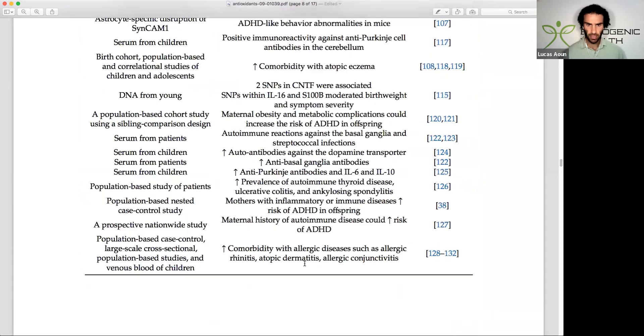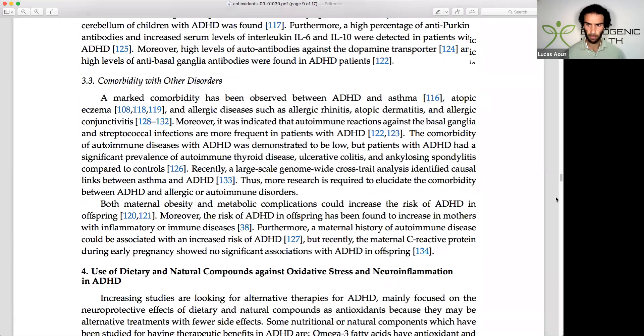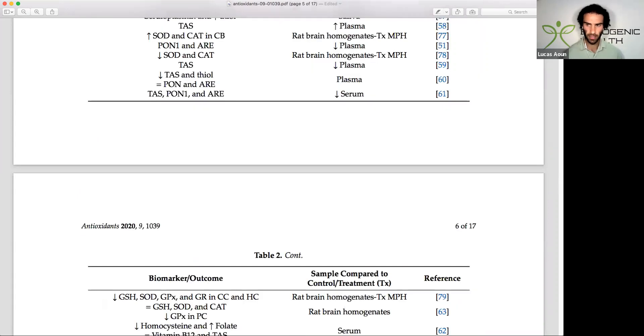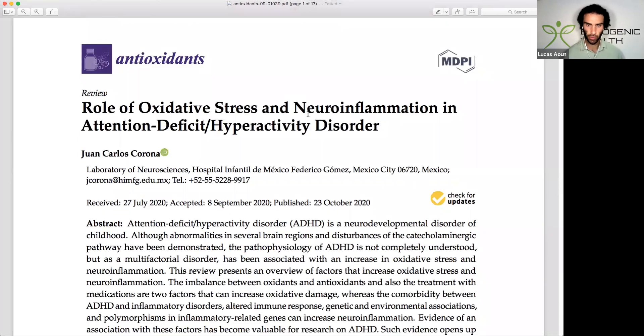I wanted to highlight that while I could do multiple videos on ADHD exploring other parameters and factors, one key takeaway is that neuroinflammation plays a crucial role in the development of ADHD. Thank you for tuning in and I look forward to seeing you in the next video.